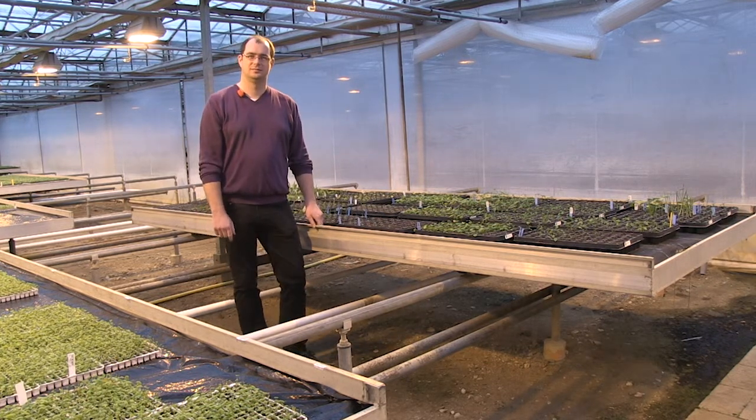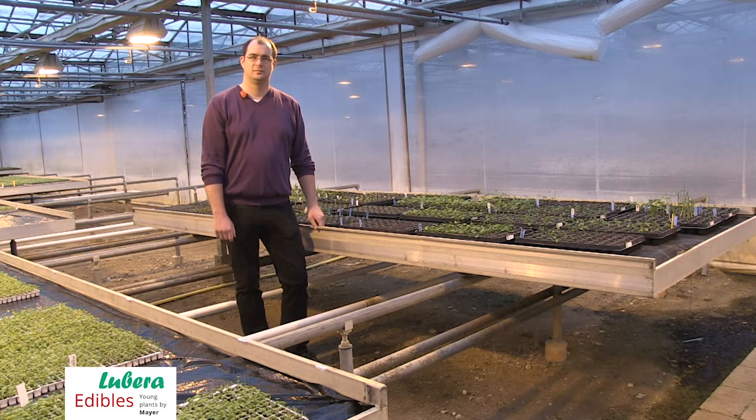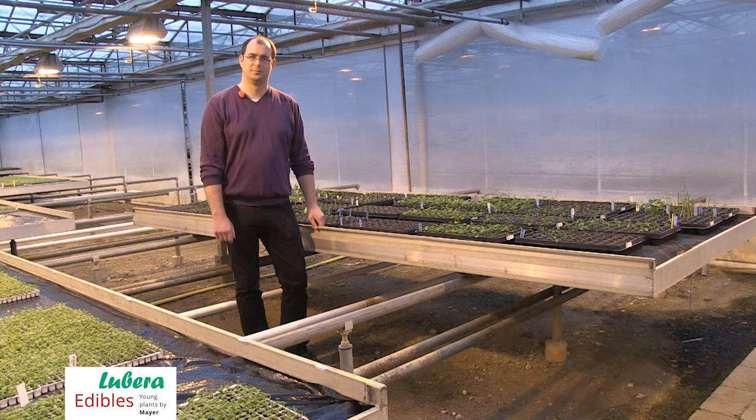Welcome to Lubera Edibles, the specialist young plant nursery for edible young plants, edible innovations, fruit, plants, berry plants and vegetables. My name is Markus Kolb, behind the camera. Before the camera is Frederick Follett, who will talk about innovations.